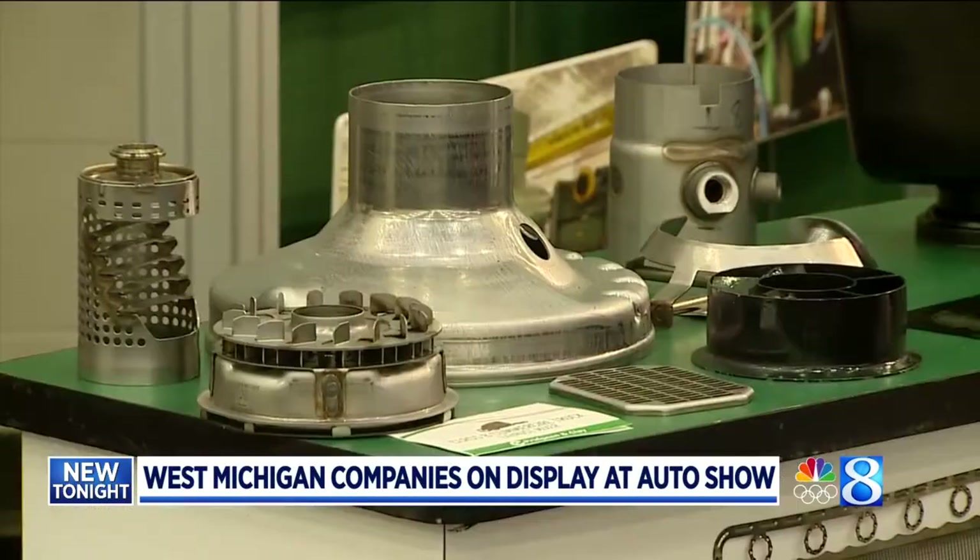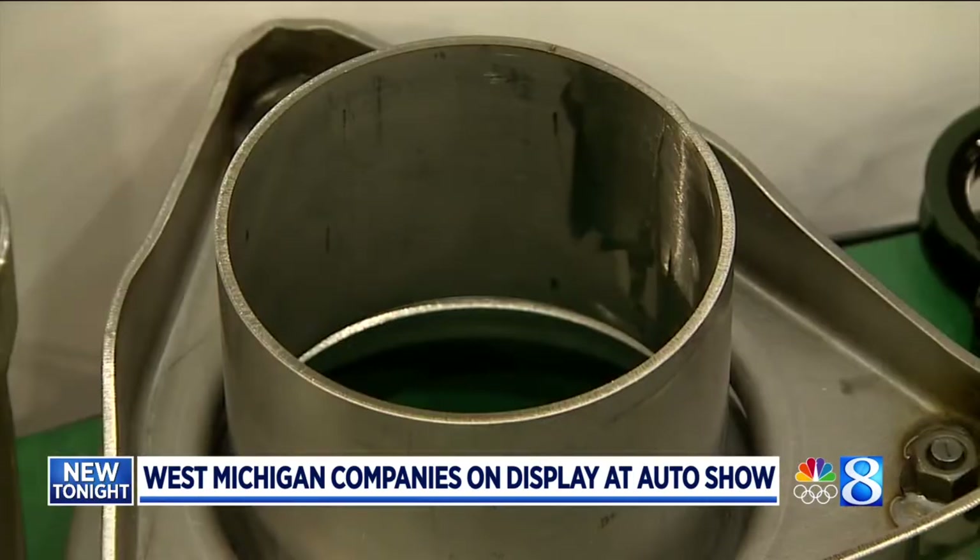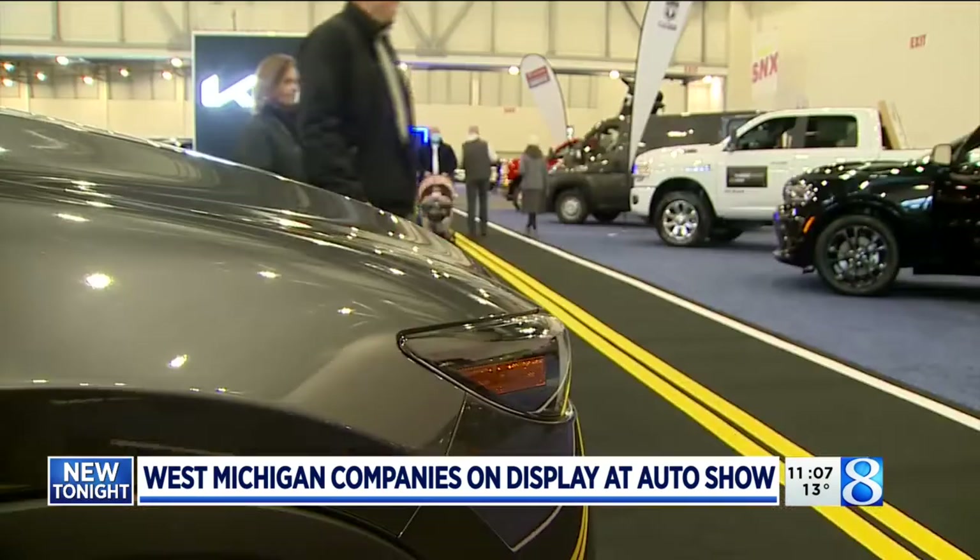This feels like a trophy room. All of these parts have a great story, and we're happy to be part of it. There's at least 30 to 40 million dollars in Pridgin and Clay local content just on these vehicles right here within a few feet of us.